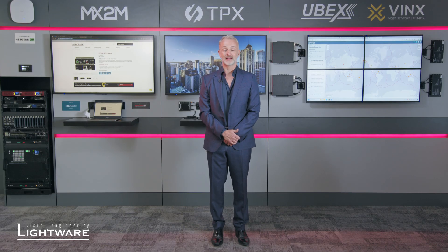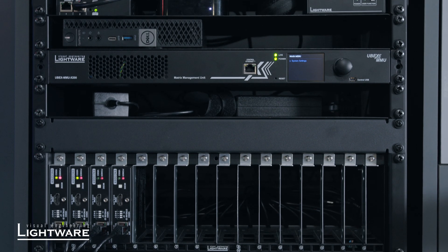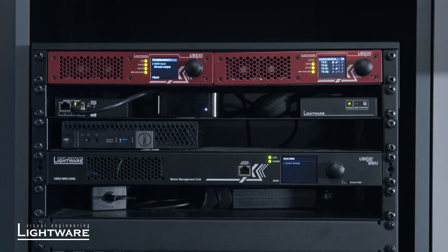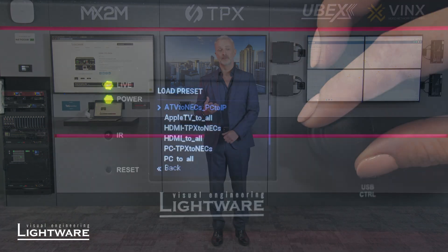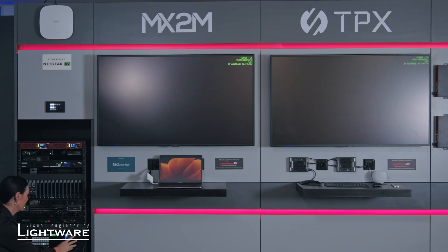The first area I'd like to talk about today is our high fidelity signal management solutions. What we are looking at here is an equipment rack populated with our various switching and distribution hardware. All of this is then connected to the NEC screens that you can see to my side. We then have the ability to send any of the input sources to any of those screens in any formation.